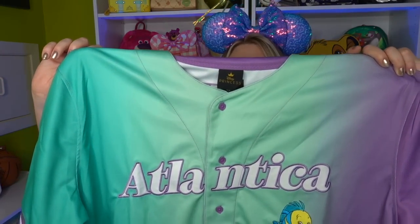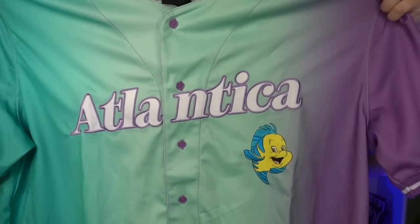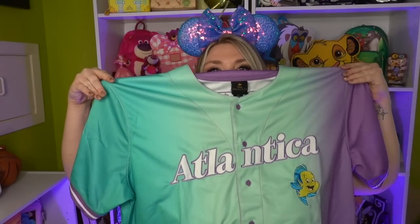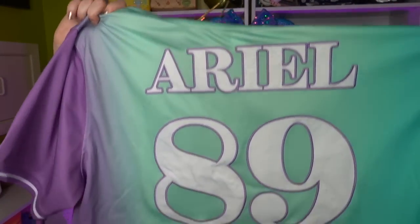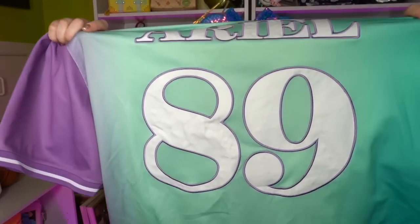I got the Atlantica softball jersey. I love the softball jerseys that come out through Box Lunch — they are so comfortable and amazing. I wear them all the time to the parks. I have a Marvel one, a Mickey Mouse one, and now an Atlantica one. It features little Flounder — isn't he so cute? The ombre from purple to teal is stunning, and on the shoulder we have an embroidered seashell. Then on the back there's Ariel, with '89' for the year the movie came out, 1989. This cost $54.90.